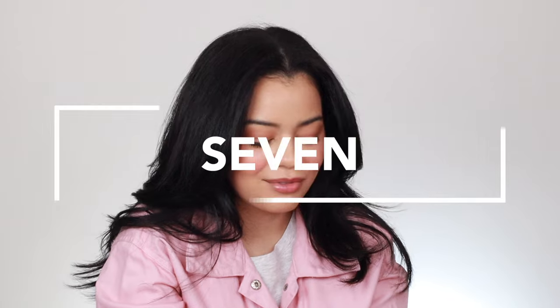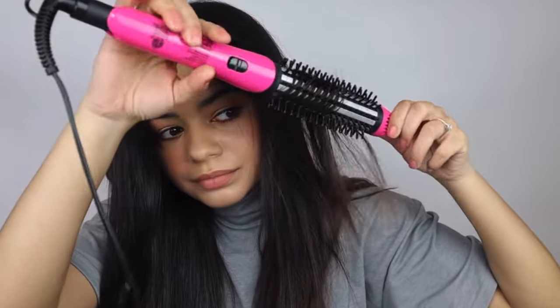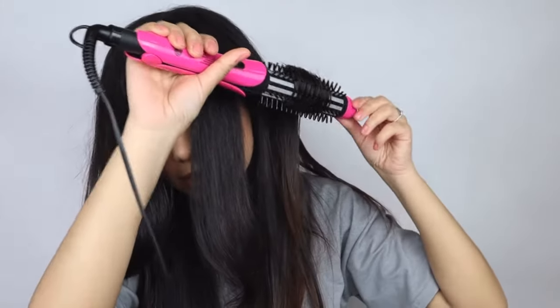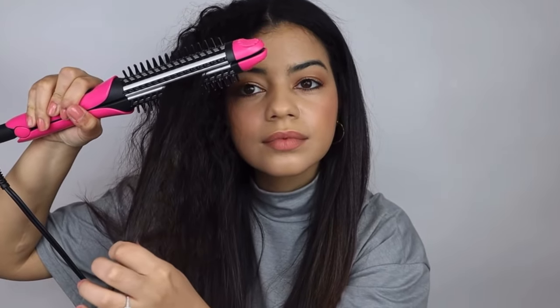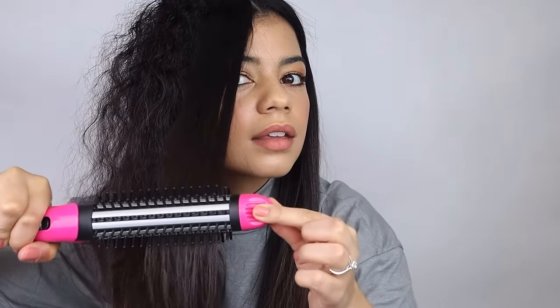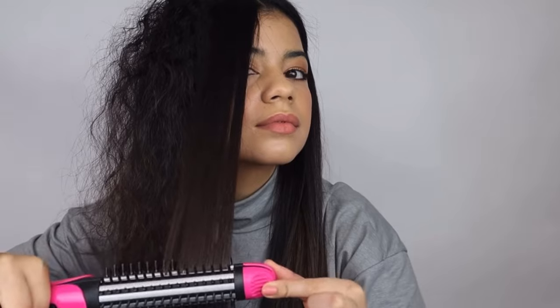At number seven I have the Revlon 2-in-1 multi-styler. This hair tool was painful to use — it pulled my hair so much. I didn't love the bristles around it; it just was not gentle at all. As a straightener it wasn't bad, but once you tried to use it as a curling tool it was not easy or gentle. I would have preferred a curling iron or a regular straightener over this hair tool.